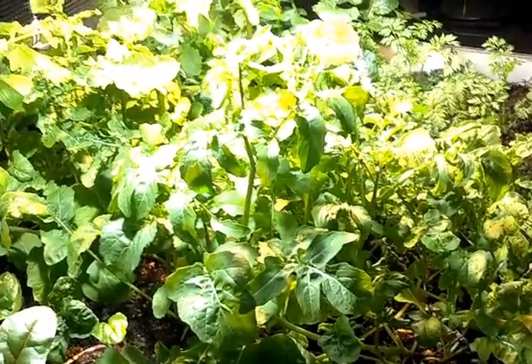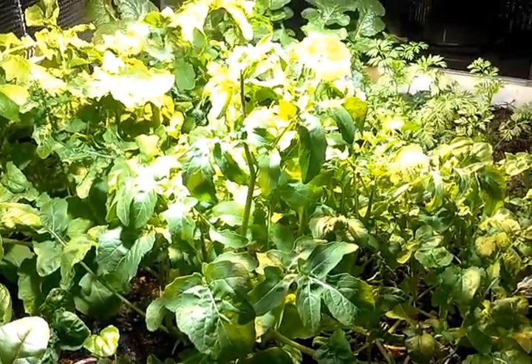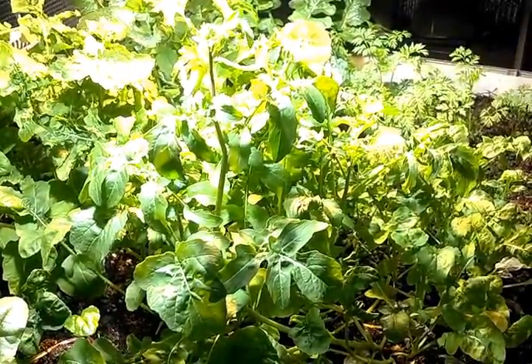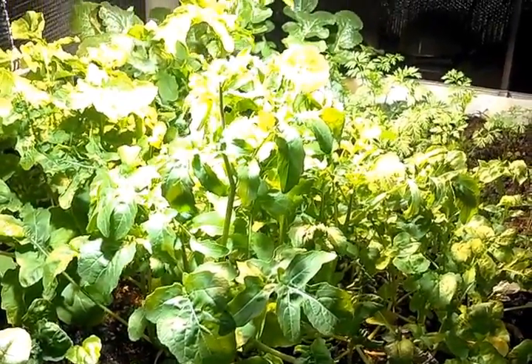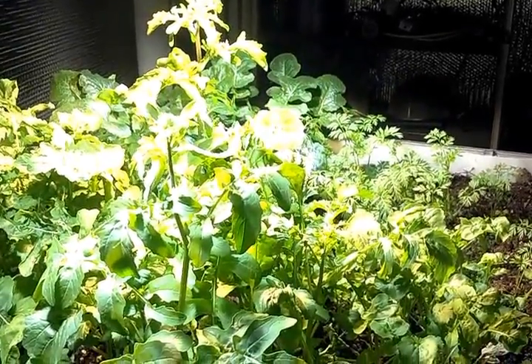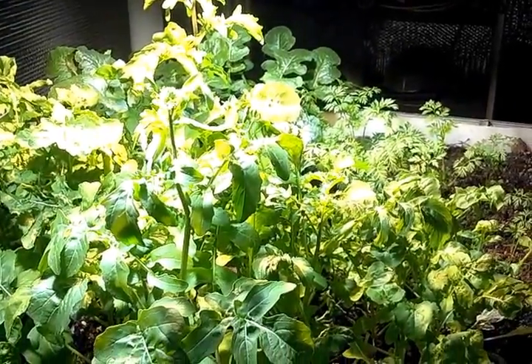Hey people, it's Larry again. Thought I'd do one more update on these LED floodlights being used as grow lights before I make a switch out here. Had a lot of questions from people coming in asking: is the 3000K light really working for flowering?